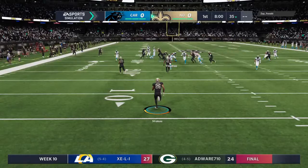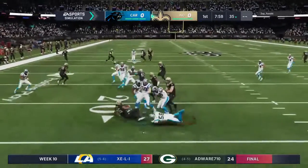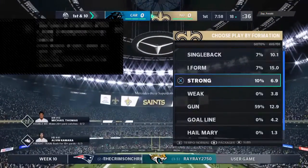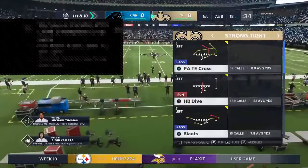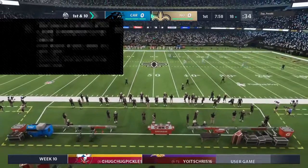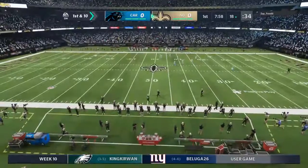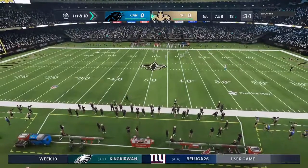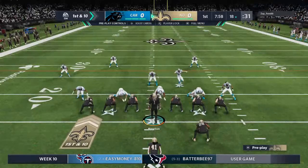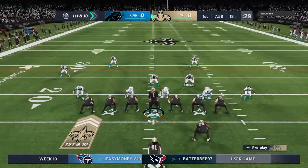Fielded a couple yards into the end zone. The decision to bring it out of the end zone — not a good one. 18-yard line. From inside the 20, here's 1st and 10 at the 18.